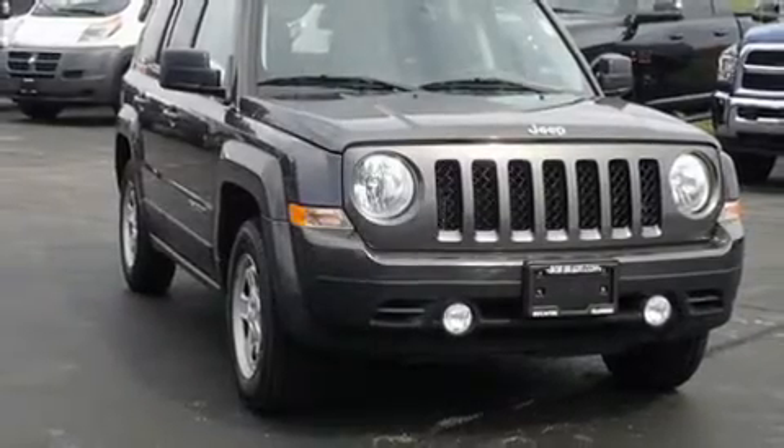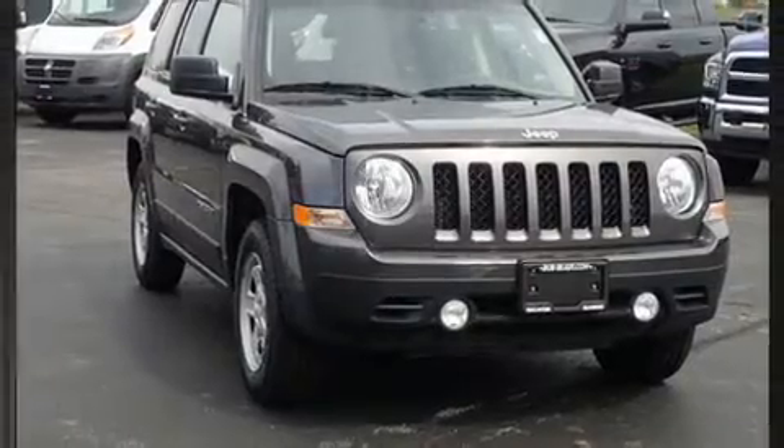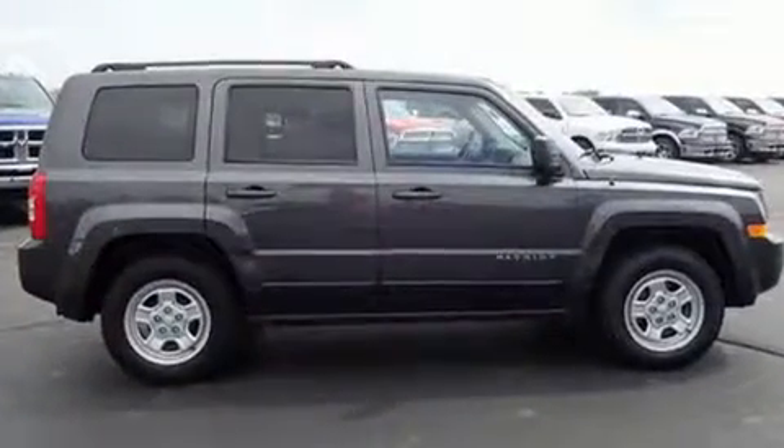Take command of the road in the 2016 Jeep Patriot. Smooth gear shifts are achieved thanks to the efficient four-cylinder engine, and for added security, dynamic stability control supplements the drivetrain.